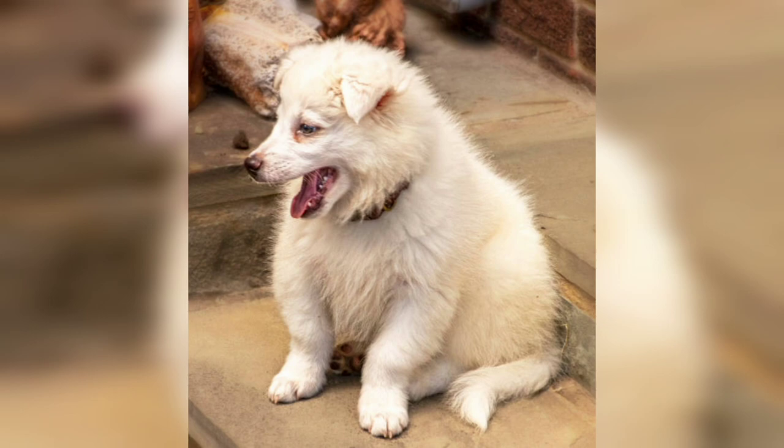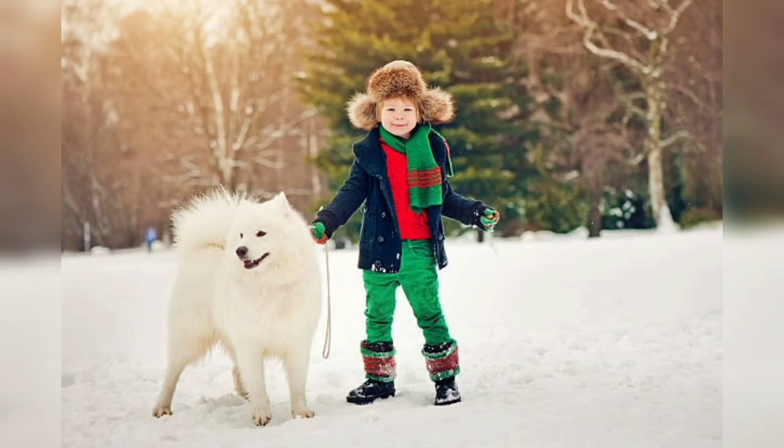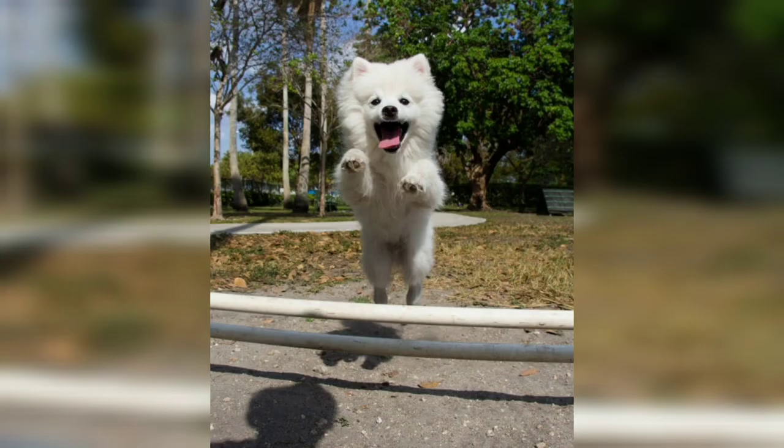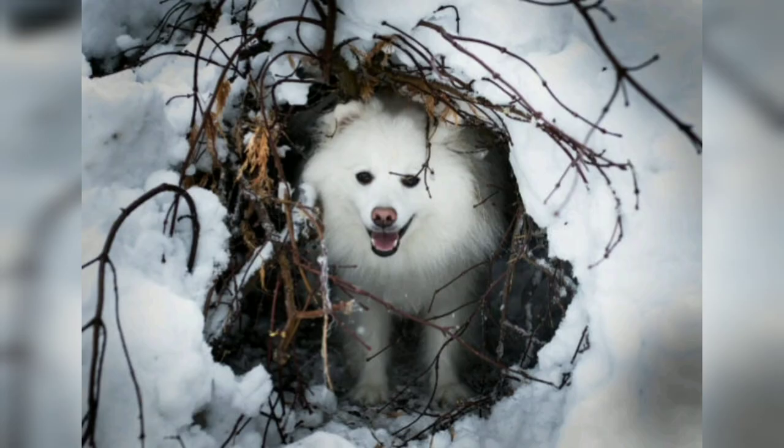In conclusion, the American Eskimo dog is a delightful breed known for its striking appearance, intelligence, and friendly nature. Whether as a loving family companion, participant in dog sports, or therapy dog, this breed is truly beautiful and amazing. Thank you guys for watching, and stay with me.